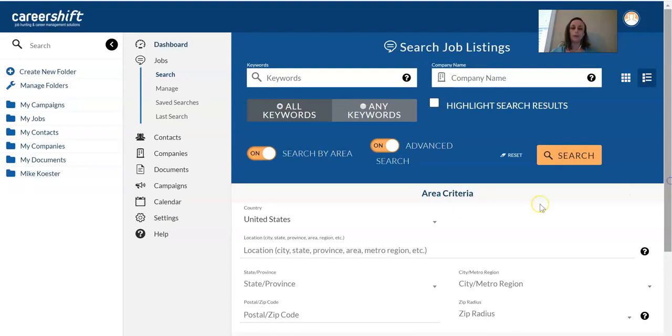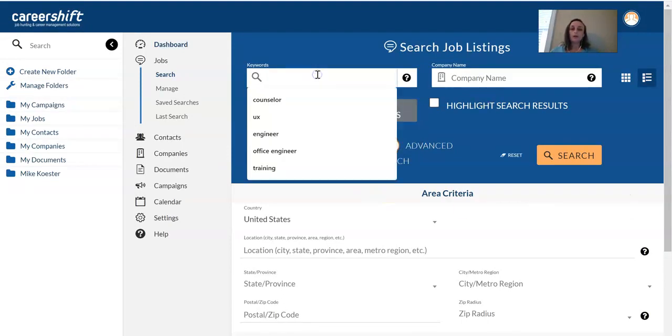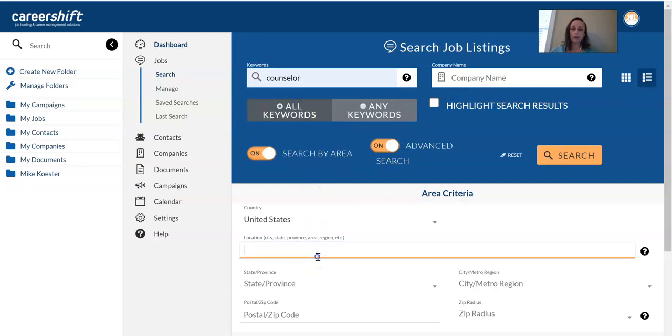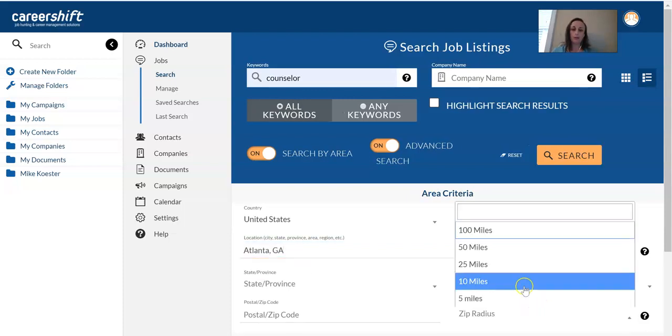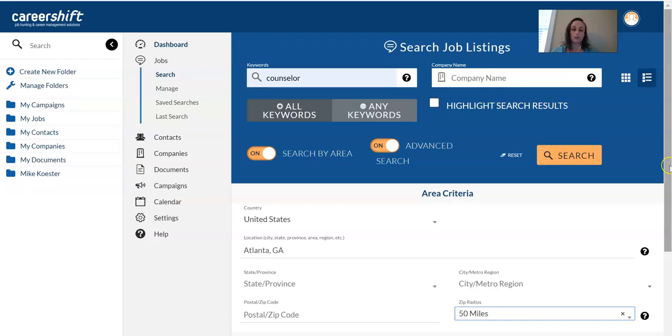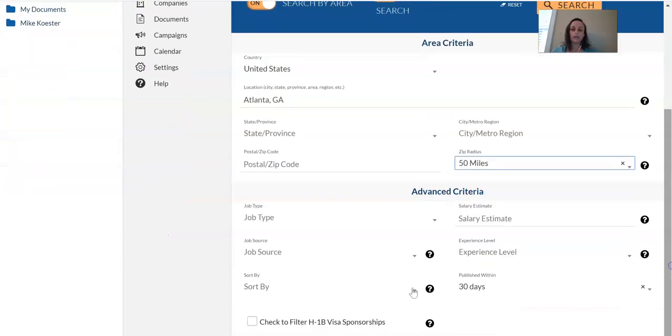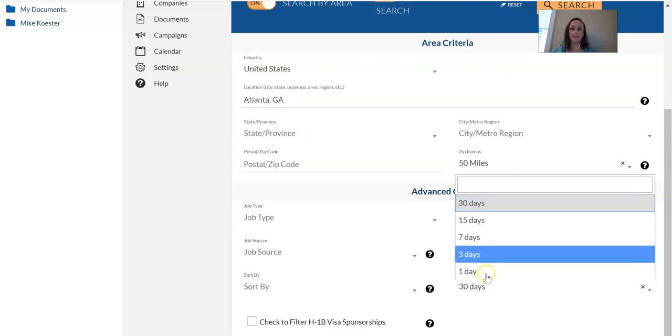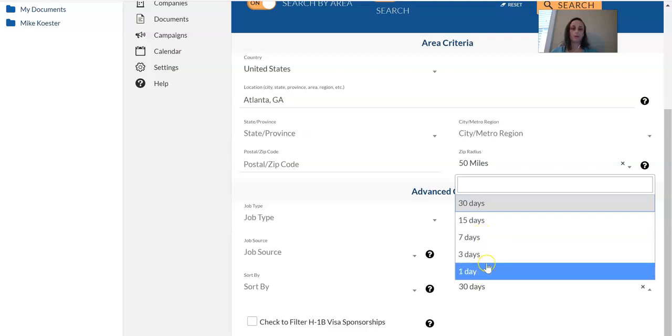You can plug in anything you're thinking about — keywords, company, whatever. For example, let's say I'm looking for a counselor position and I'd like to stay in Atlanta within 50 miles. I can also use the 'published within' filter, so if I'm checking this regularly and don't want to scroll through 500 postings I've already seen, I can filter by what's been posted within the last day, week, or whatever timeframe I choose.